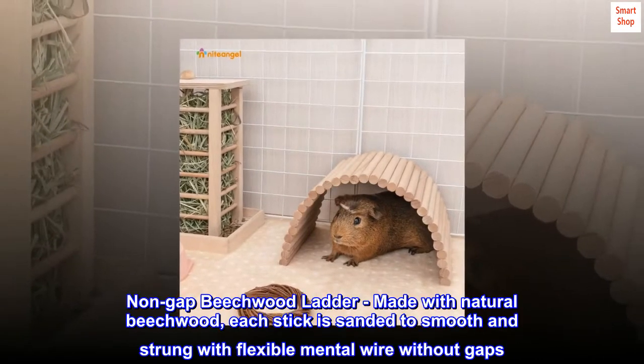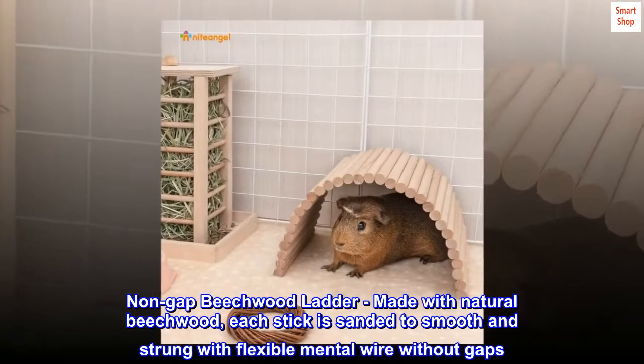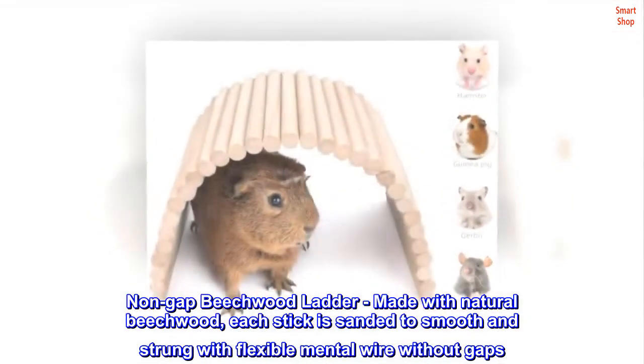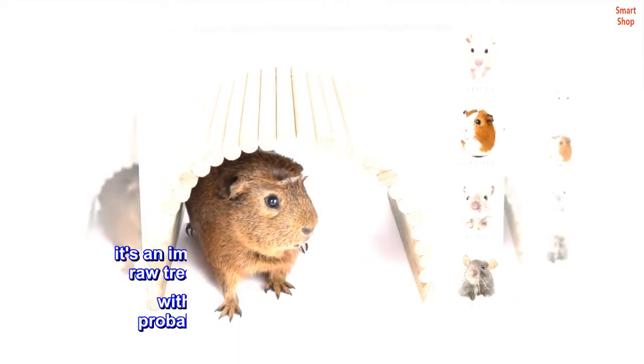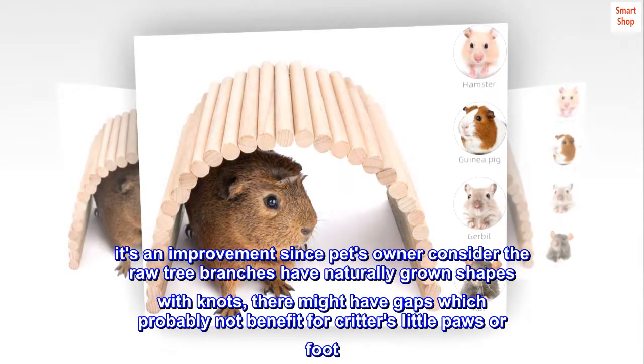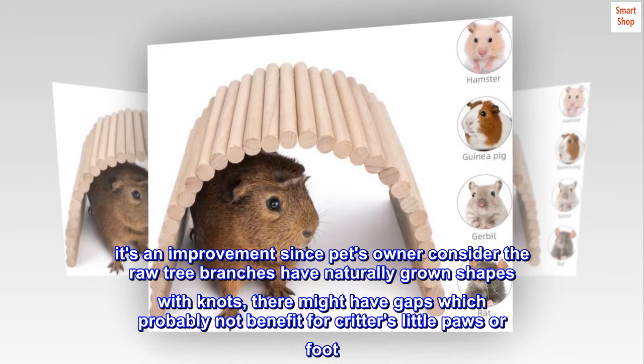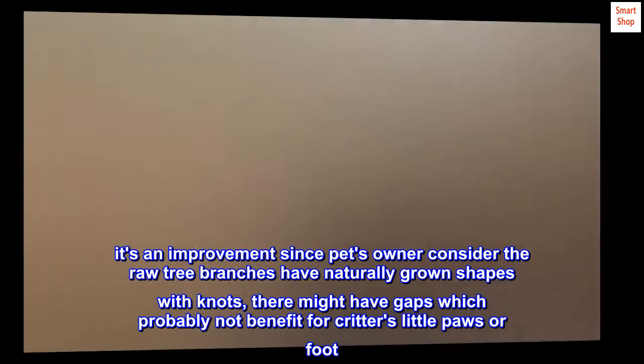Non-gap beechwood ladder, made with natural beechwood. Each stick is sanded smooth and strung with flexible metal wire without gaps. This is an improvement since pet owners consider that raw tree branches have naturally grown shapes with knots, and there might be gaps which probably aren't beneficial for critters' little paws or feet.